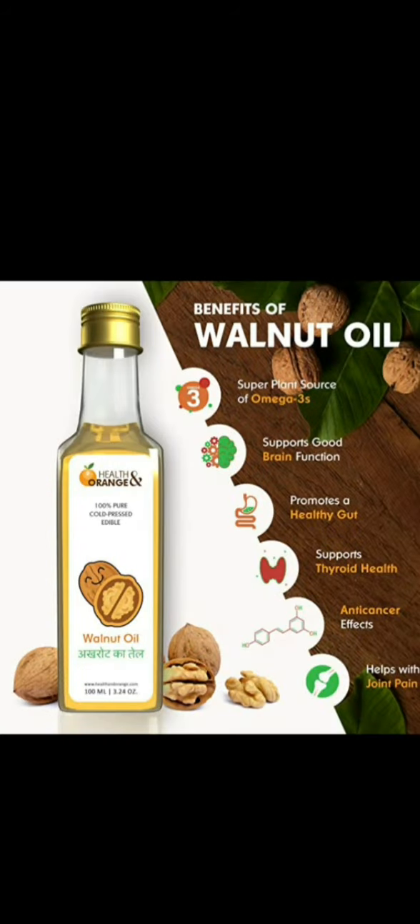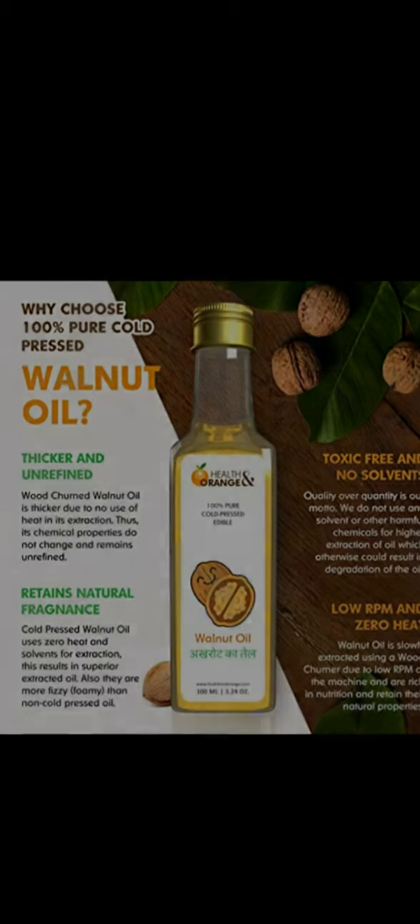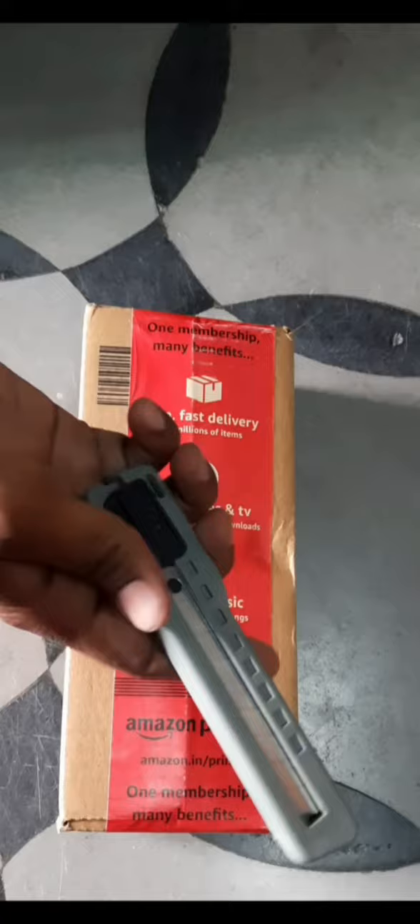Hello everybody. In this video I am going to explain about Health Orange walnut oil. H and O — we call it Health Orange walnut oil.